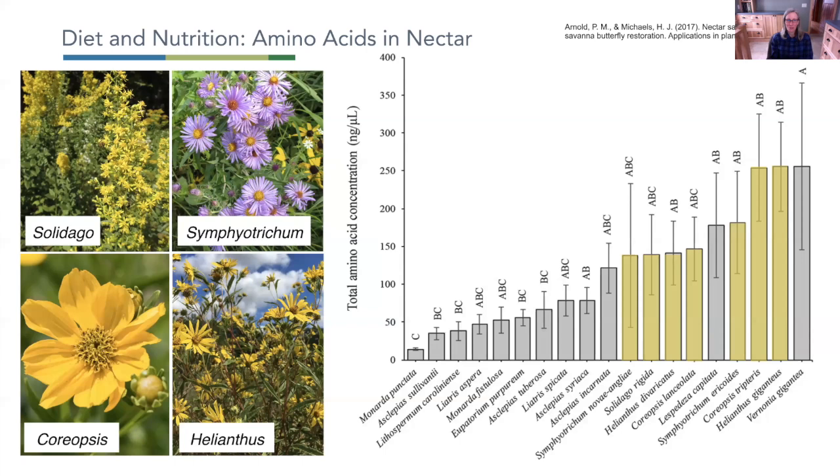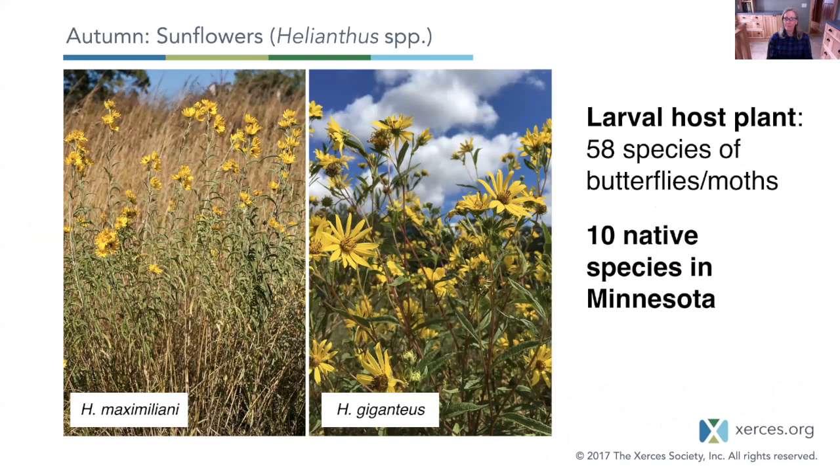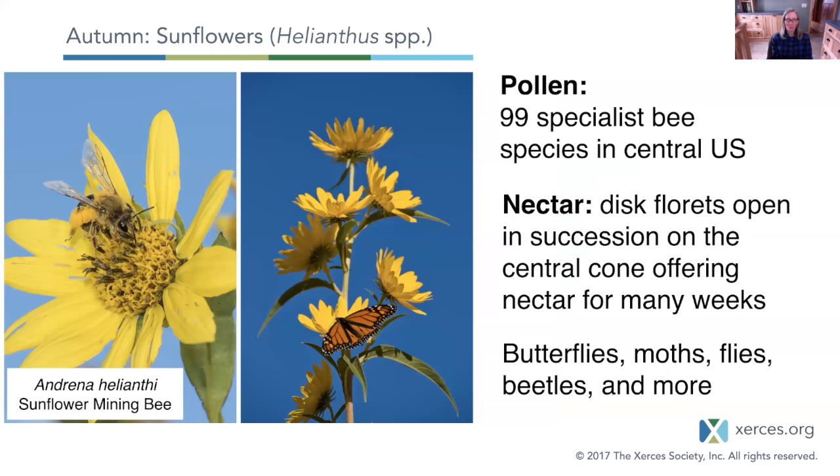Sunflower is really one of the top powerhouse plants for fall, hosting 58 different species of butterflies and moths. Many sunflower species are rhizomatous, so they can be a pretty fast-spreading species and may not be appropriate for smaller landscapes. But if you can find a place to plant a sunflower native to your area, I highly encourage you to do so. The Helianthus belong to the aster family, so the flowers produce both pollen and nectar. There are 99 different specialist bee species that rely on sunflower pollen — one great reason to plant a sunflower if you have appropriate conditions and space.